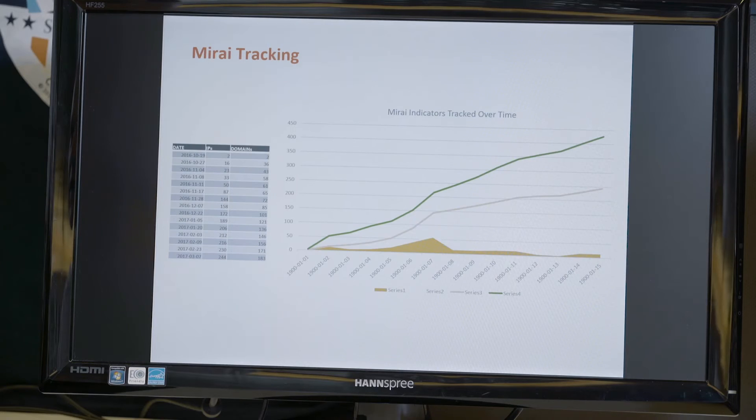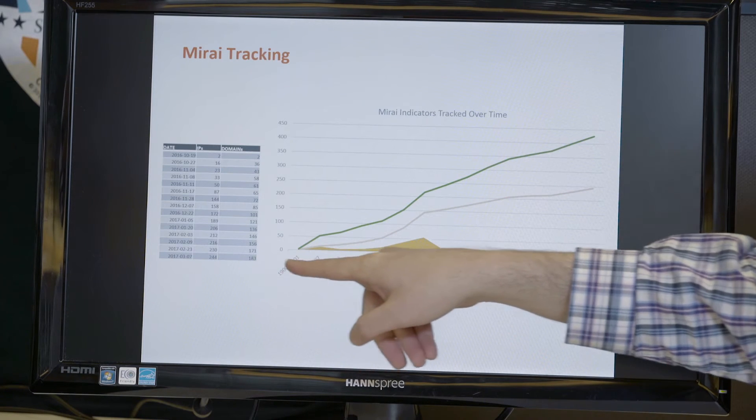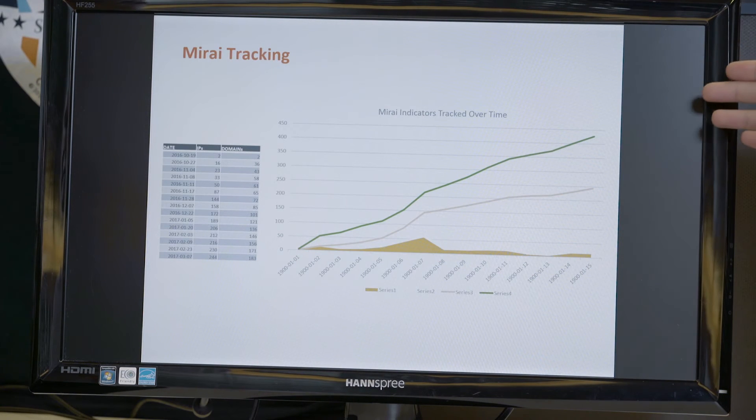From all those malware samples, the team is looking at network-based indicators — the IP addresses and domain names — since those are the ones best for protecting the network. When tracking first started, there were only two IP addresses and two domain names known. But as time went on, the number of indicators increased as well, and now there are over 400 combined indicators.